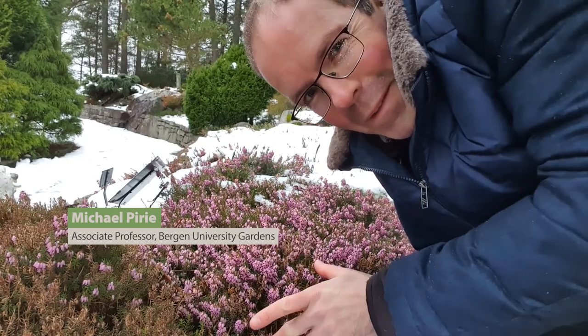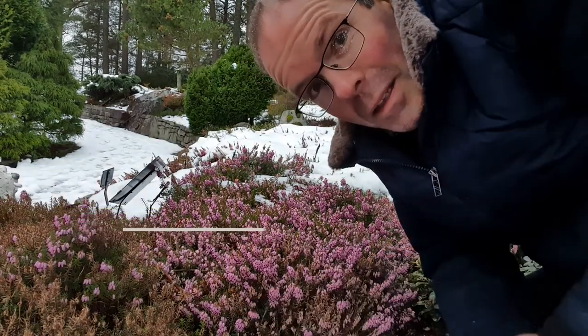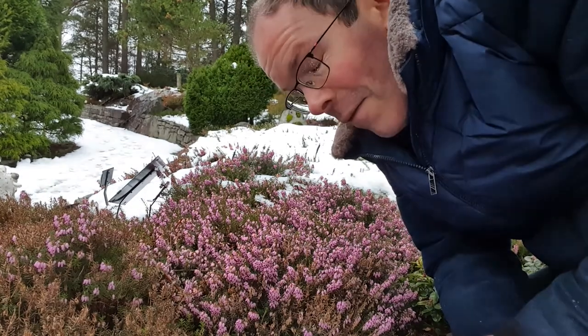It's the end of February and we're out here in the Arboretum in the snow. What could we really expect to see right now? Well, here, partly under the snow, is an Erika — a heather known by the scientific name Erica carnea — and it is in full flower.